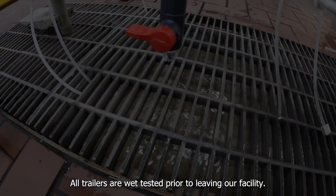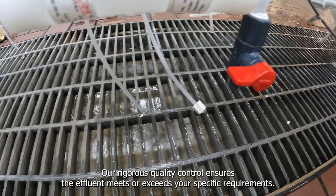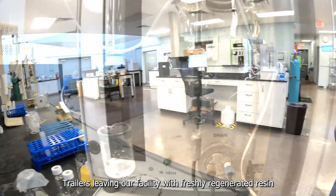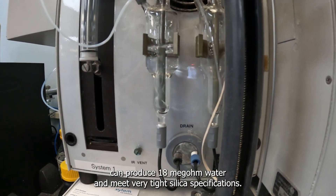All trailers are wet-tested prior to leaving our facility. Our rigorous quality control ensures the effluent meets or exceeds your specific requirements. Trailers leaving our facility with freshly regenerated resin can produce 18M water and meet very tight silica specifications.